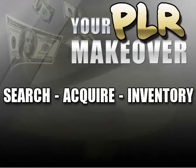Hello and welcome back to our video series on your PLR makeover. Before we start making over our PLR products, we're going to need some PLR products. In this video we're going to cover a couple of pointers on looking for, getting, and making sure that we receive what we purchase — that is: search, acquire, and take inventory. Pretty simple stuff, but basic, and a lot of times people forget the important one.